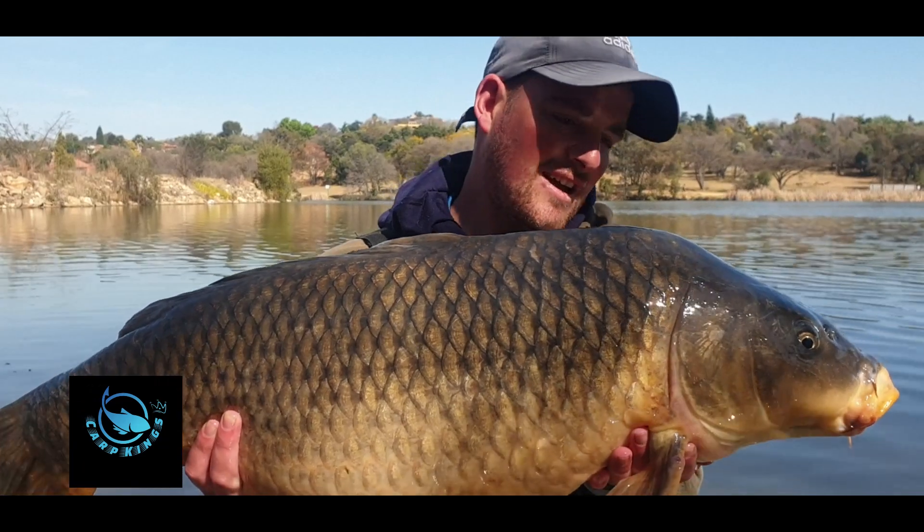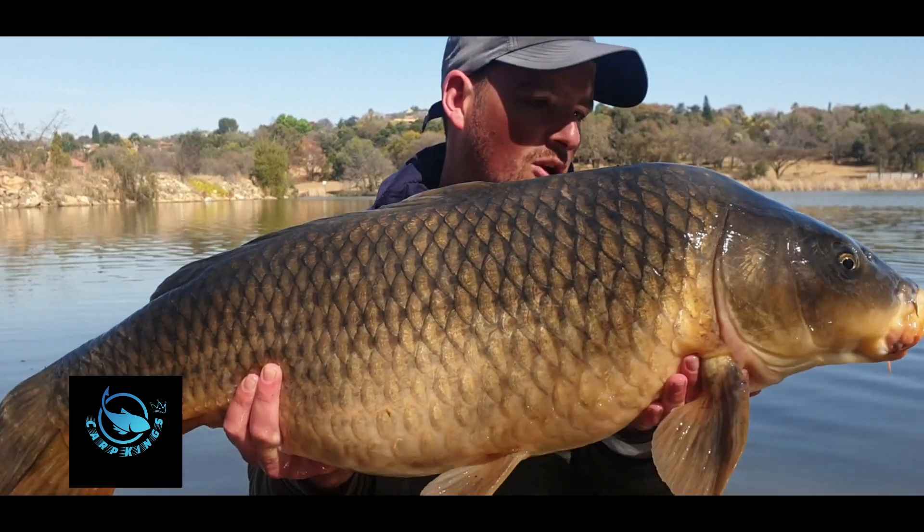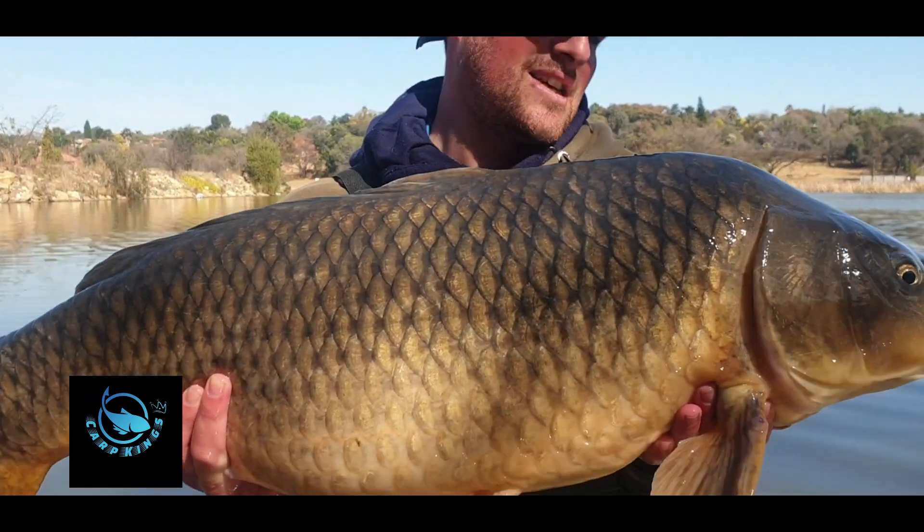This is what we do. Fishing is just amazing and we do it for the love of it and for these amazing fish.